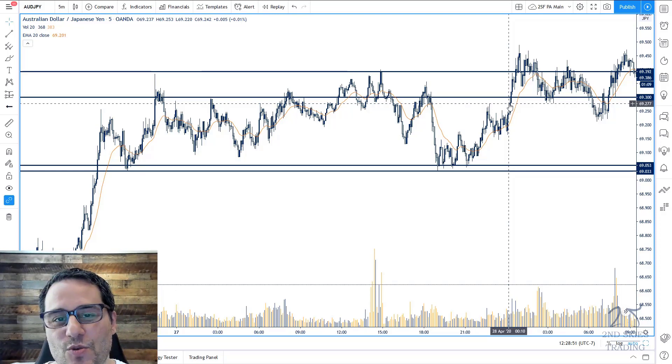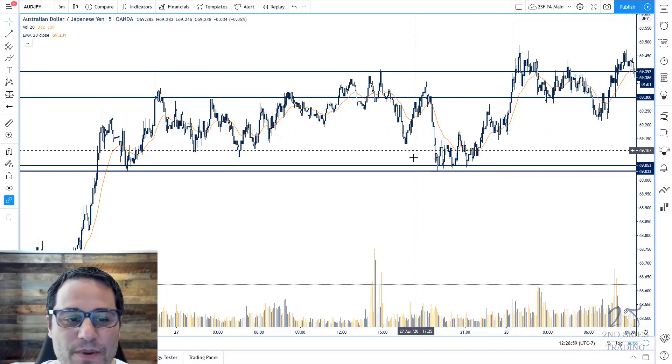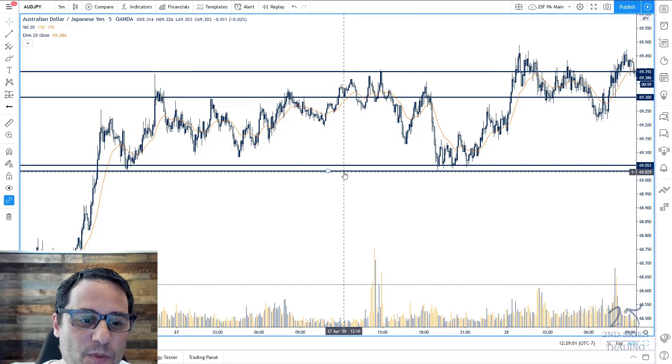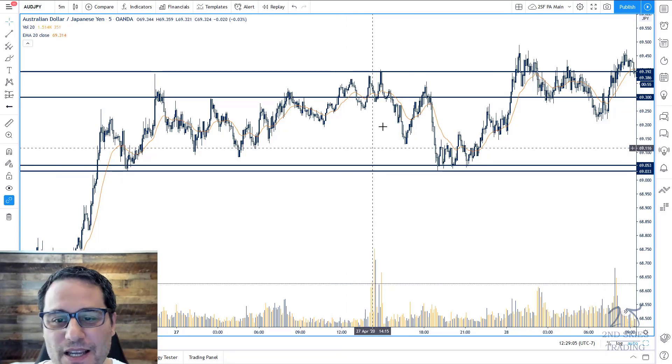She was getting in where the institutional orders were. The market really didn't move against her — the moment she got in, it moved into profit and stayed like that. Overall, great job on this one. You really can't get a more precise entry. Two pips out of five — that's pretty darn good.